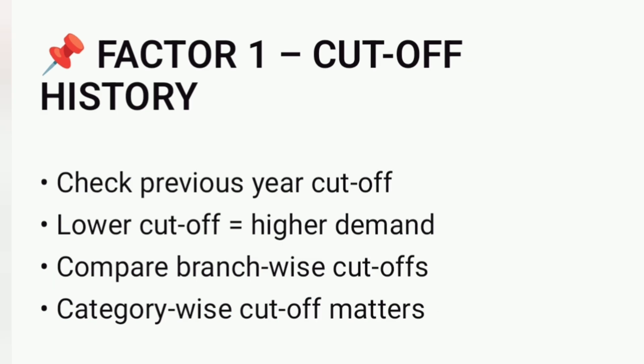The first and most important factor is previous year cutoff. Colleges with lower cutoff ranks usually have higher demand. Always check branch-wise and categorical cutoffs, not overall ranks. Cutoff history gives a realistic idea of college preference.